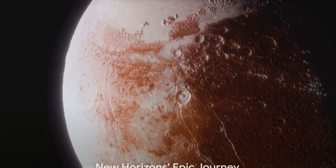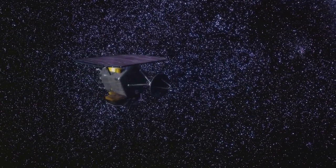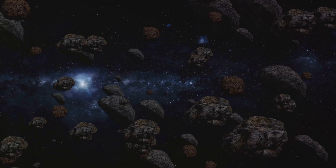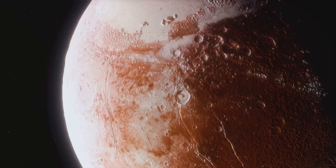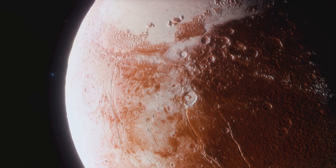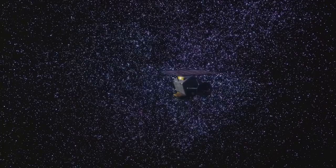In 2015, humanity's eyes were fixed on Pluto as the New Horizons spacecraft made a historic flyby. Over nine years, New Horizons embarked on a three-billion-mile journey to the outer reaches of our solar system. This NASA-led mission captured breathtaking images of Pluto, revealing a heart-shaped region named Tombaugh Regio — made of nitrogen ice — which became an iconic symbol of the dwarf planet, sparking intrigue and wonder worldwide.